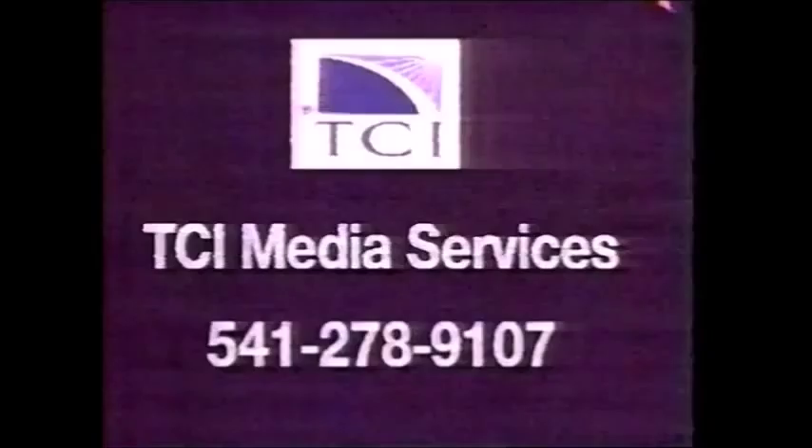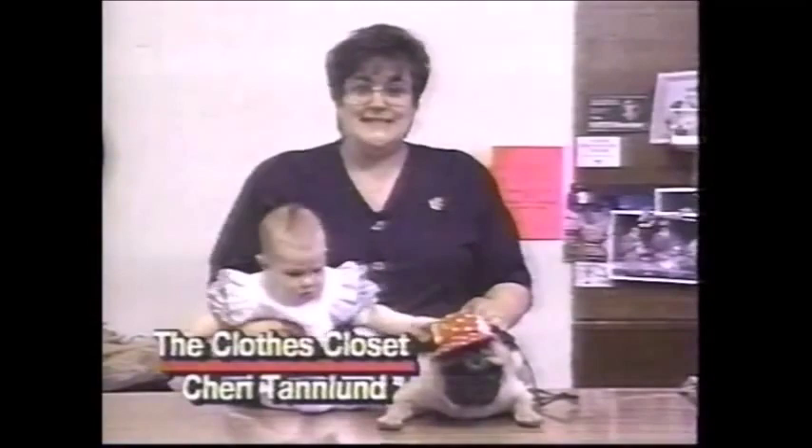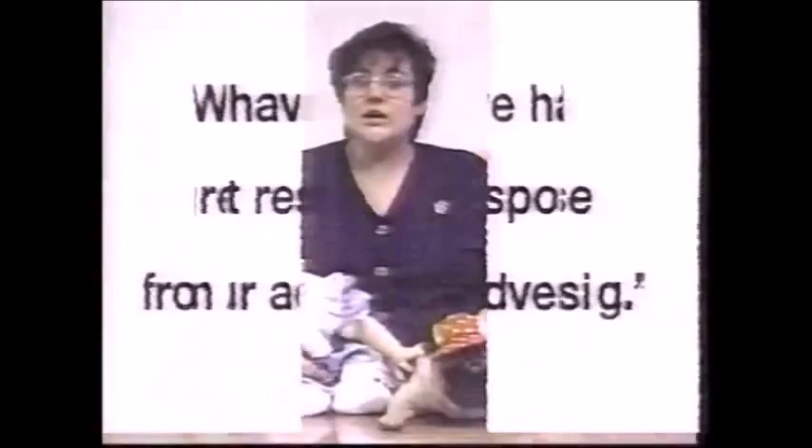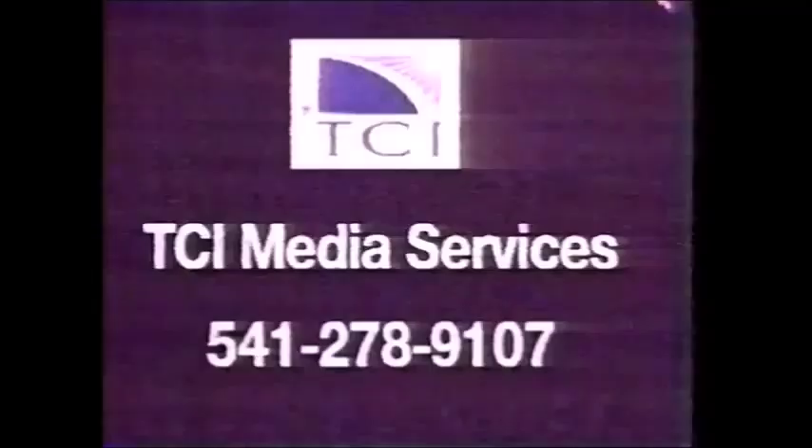TCI advertisers talk about local television advertising. Here at the Crow's Closet, we have been advertising with TCI Media Service for a number of years and have had great response from our advertising with them. We've been extremely pleased with the commercials we've had. TCI Cable Advertising — let it work for you.